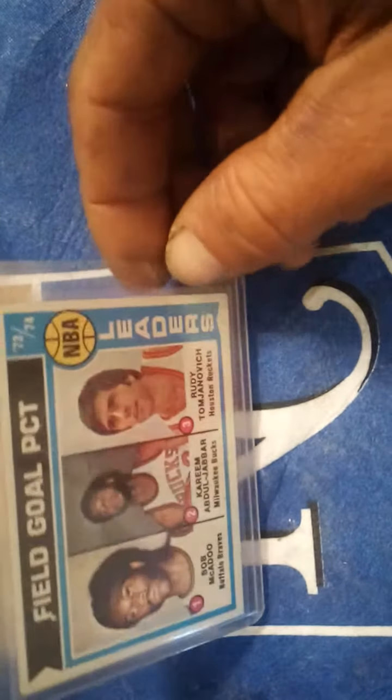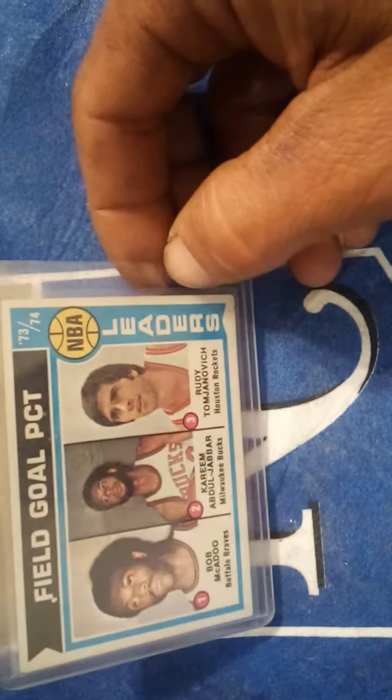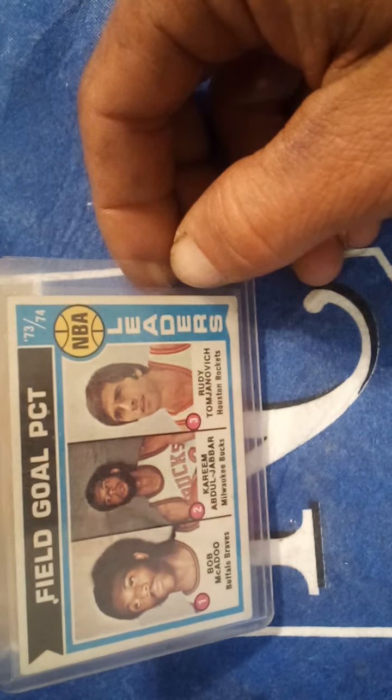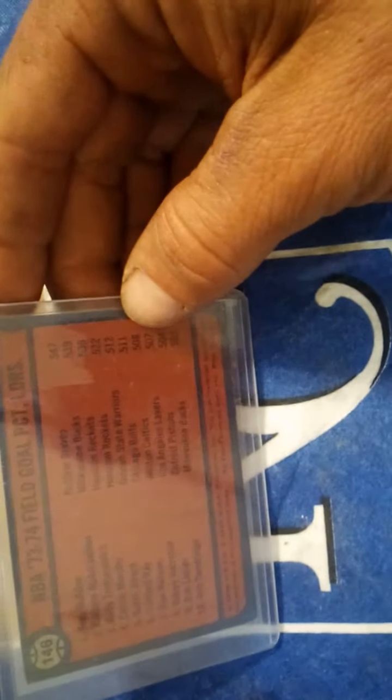The next two cards are pretty cool. This one is a basketball card from the '74-'75 field goal percentage leaders featuring Kareem Abdul-Jabbar in the middle playing for the Milwaukee Bucks, and coach Rudy Tomjanovich from the Houston Rockets. Pretty cool vintage card. It shows that Kareem shot 53.9% in '73-'74.